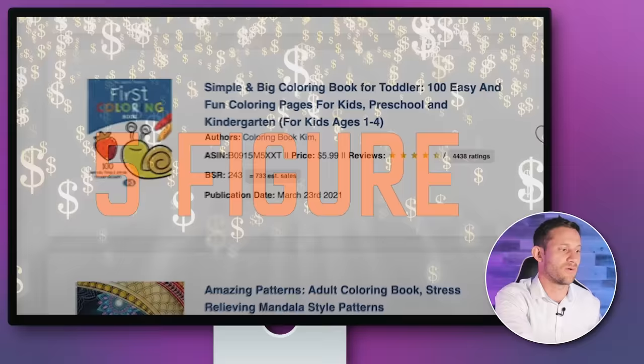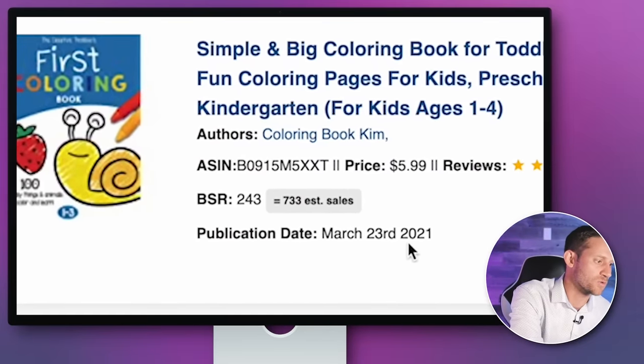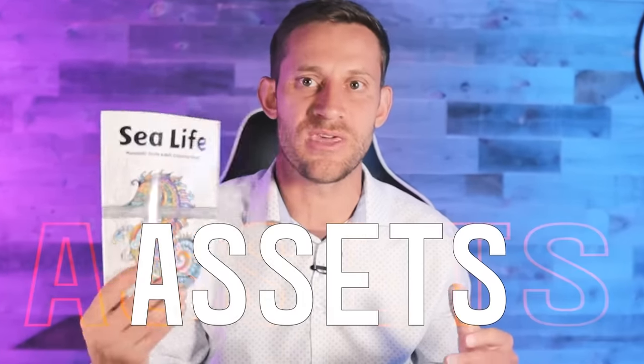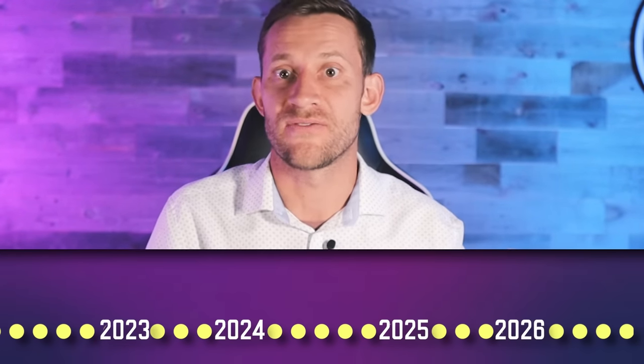All of this is being done passively. These coloring books were published in 2020 and 2021 — books made long ago that she's still making hundreds of sales and thousands of dollars on every single month. That's the really cool thing about this. I love to talk about building assets — things where you do a little bit of work once, and those little assets sit on the internet and bring money for one, two, three, four years every single month after that.